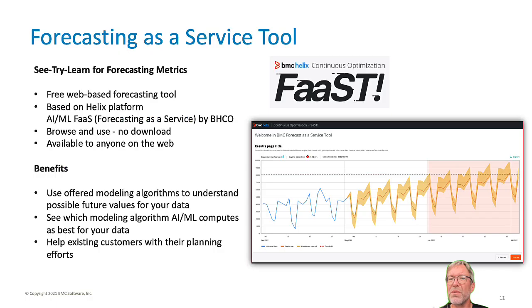The forecasting as a service tool is a fantastic way for customers to see, try, and learn about the powerful metric forecasting capabilities in BMC Helix Continuous Optimization. Metric forecasting is a critical capability for any organization that wants to move from a reactive to a proactive posture. BMC Helix Continuous Optimization leverages multiple algorithms to identify the most accurate view into the future, giving users more time to plan and respond.